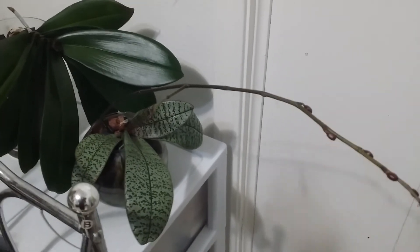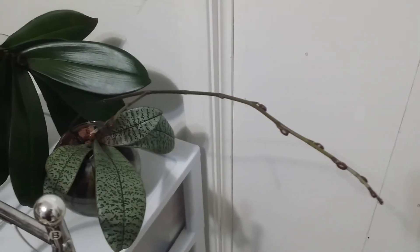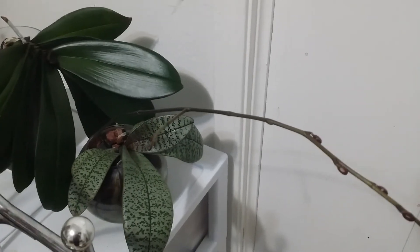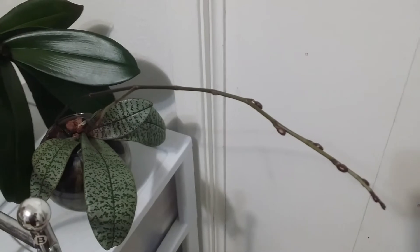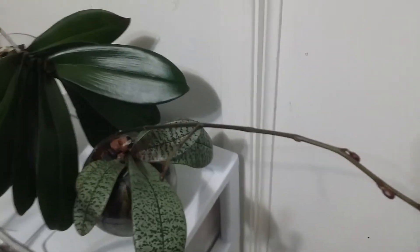In comparison to the first time I purchased this plant, it has grown so well and is super healthy.